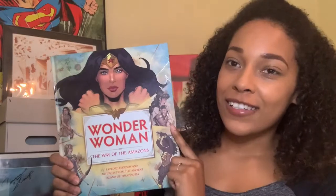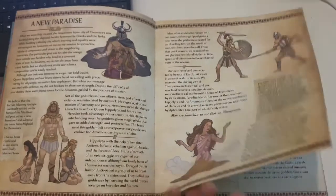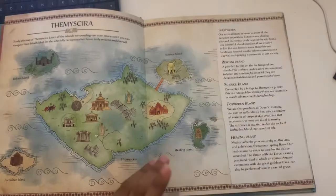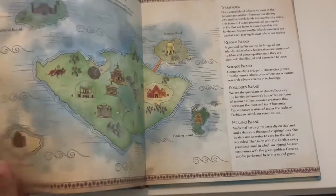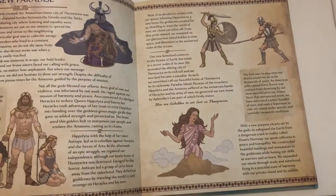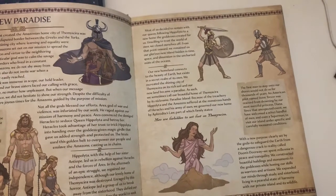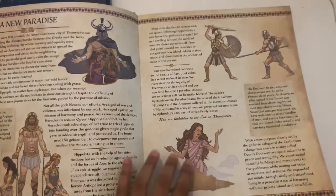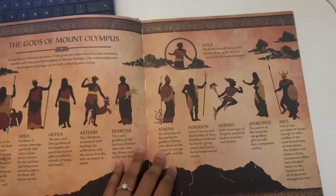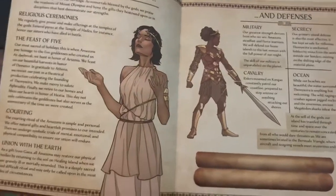Taking a look inside, this book is rather wordy but it's presented so well that I really don't mind. Each sentence and paragraph genuinely teaches you something new — there's no blabbering, just straight facts. Not only do you learn about Wonder Woman, an iconic hero and her background, but you also learn quite a lot about Greek mythology, which is a win-win situation. It covers their world, their gods, the nature and many Amazonian traditions.